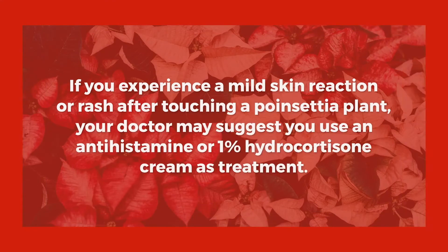If you experience a mild skin reaction or rash after touching a poinsettia plant, your doctor may suggest you use an antihistamine or one percent hydrocortisone cream as treatment.